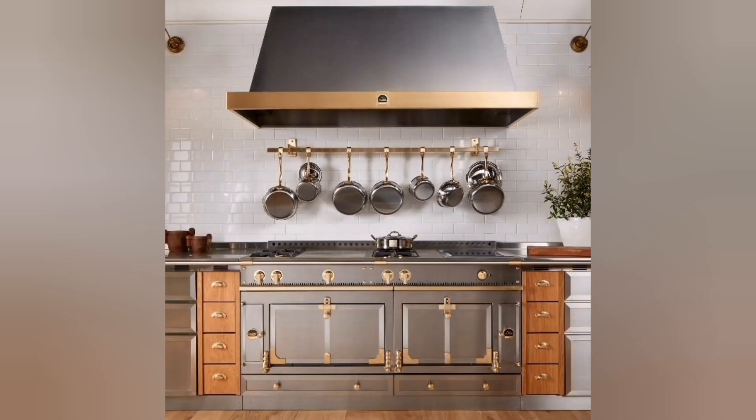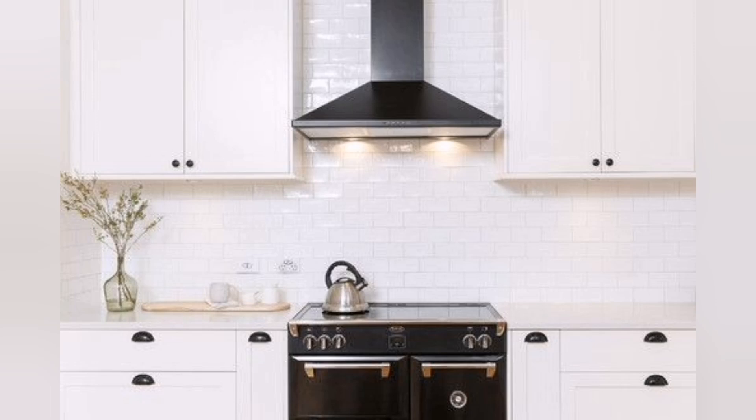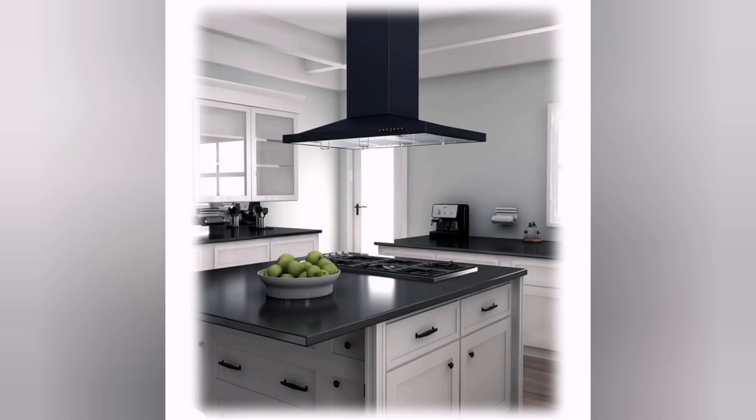They are crafted with premium materials like stainless steel, tempered glass, or ceramic surfaces that are not only aesthetically pleasing but also easy to clean and maintain. Touch controls: instead of traditional knobs, modern ranges may have touch-sensitive controls.